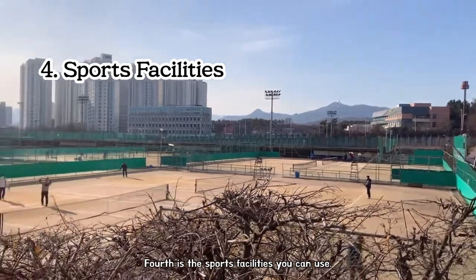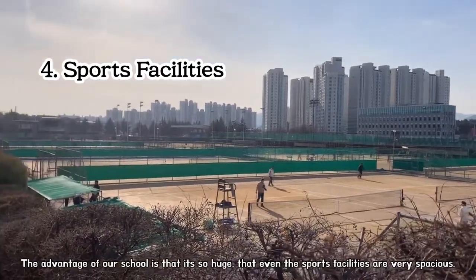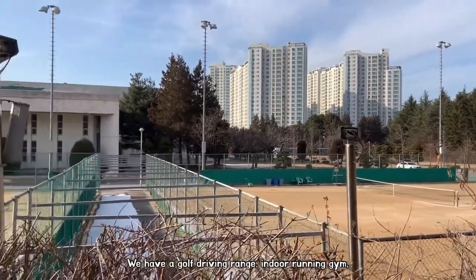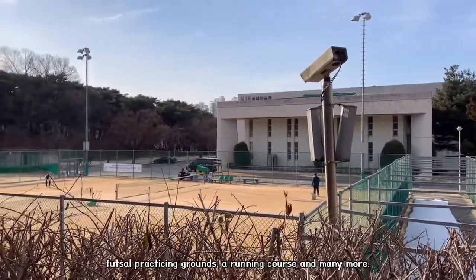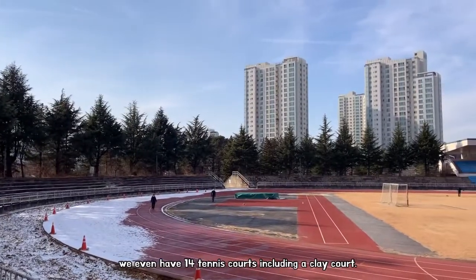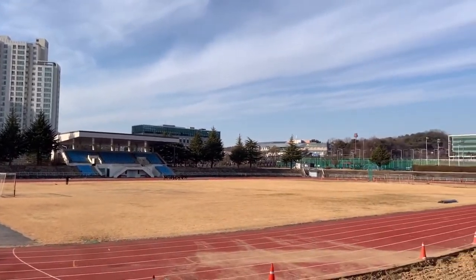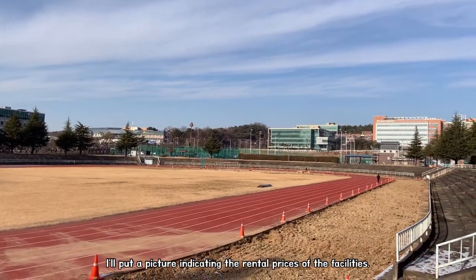Fourth is the sports facilities you can use. The advantage of our school is that it's so big that even the sports facilities are very spacious. We have a golf driving range, indoor running gym, futsal practicing grounds, a running course and many more. We even have 14 tennis courts including a clay court. All of these facilities are open to students, school workers and even to the locals. The price is very cheap — I'll put a picture indicating the rental prices of the facilities.